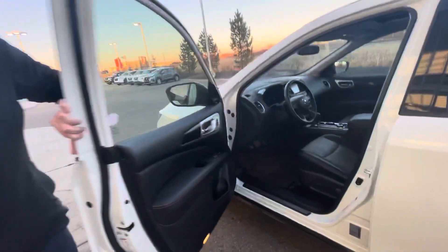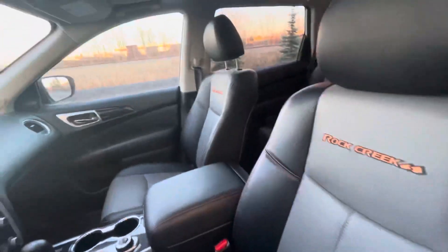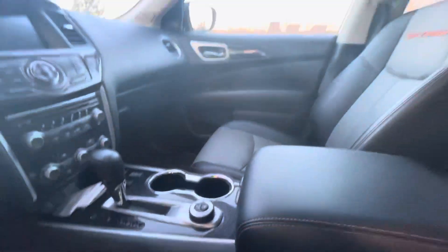Jumping onto the inside, you're also going to have your nice Rock Creek leather with orange stitching, as well as your heated seats, your backup camera, your navigation, your sunroof up at the top, your memory seats and so much more.